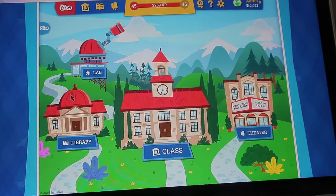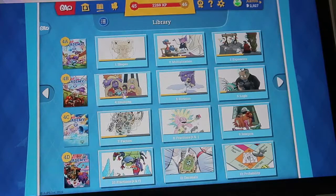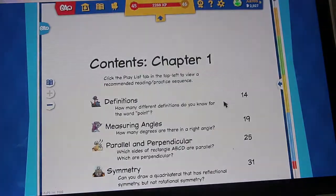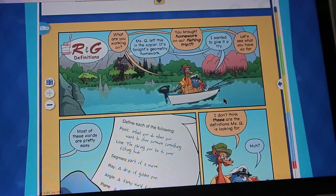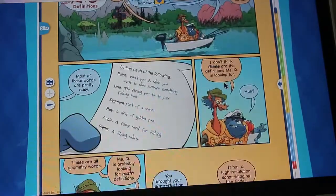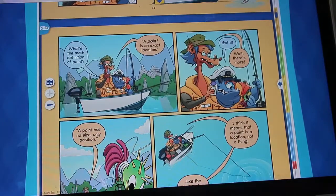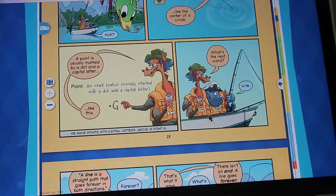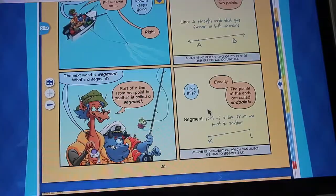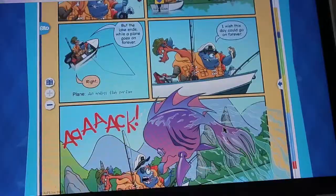When you first log into Beast Academy, you get the home screen with your library, which has all of the text. What's cool is that the text is in comic book form. If we go to shapes, you have the chapter, and it's all based on math beasts. The lessons are held with conversations — not a traditional textbook. There's a story plot, something happening, and a reason for why they need to figure out a specific type of math. In one story about fishing, they're learning about segments, lines, rays, and the origin of a line.